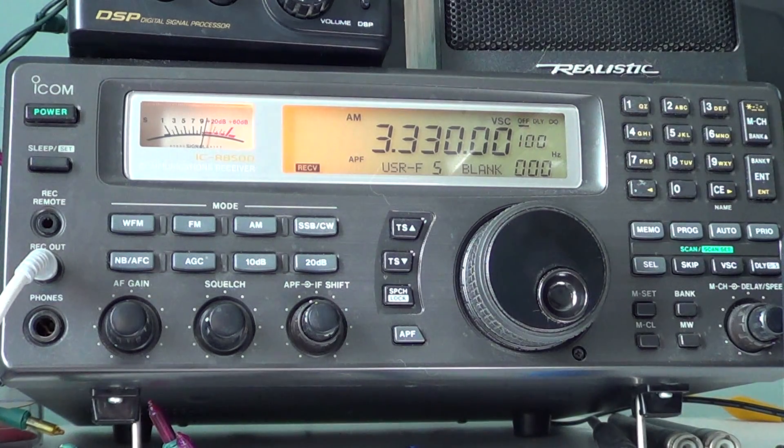CHU Canada, Coordinated Universal Time: 15 hours, 30 minutes...